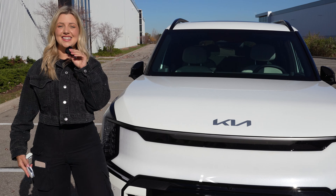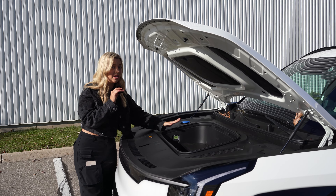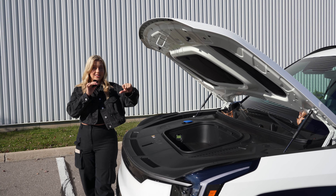Let's take a look at the frunk. I feel like the frunk is perfect for a duffel bag or a backpack, but I'm very impressed by the trunk. Let's check it out.